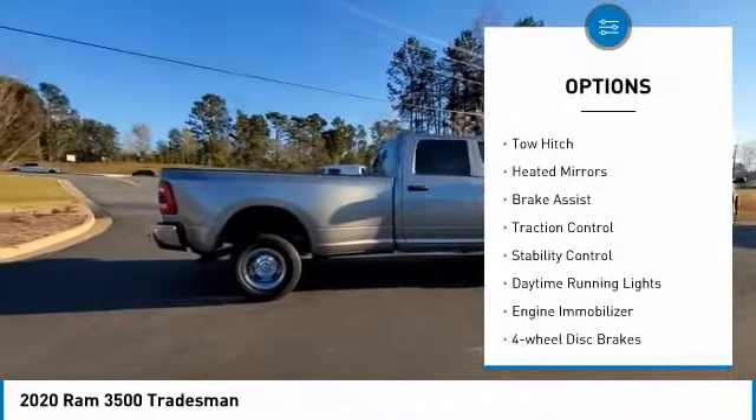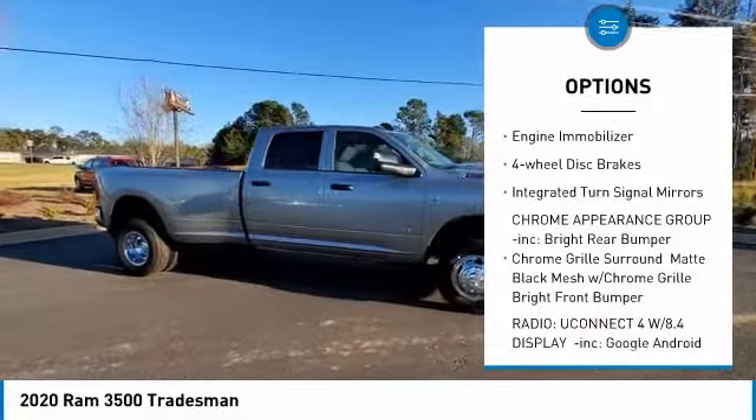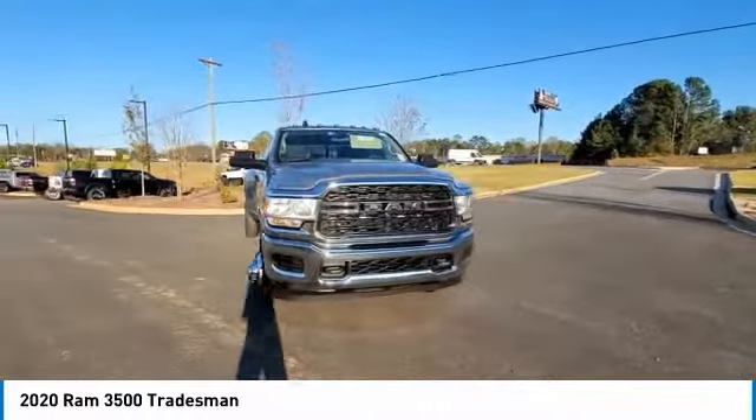Four-wheel drive, tow hitch, heated mirrors, brake assist, traction control, stability control, daytime running lights, engine immobilizer, four-wheel disc brakes, integrated turn signal mirrors.